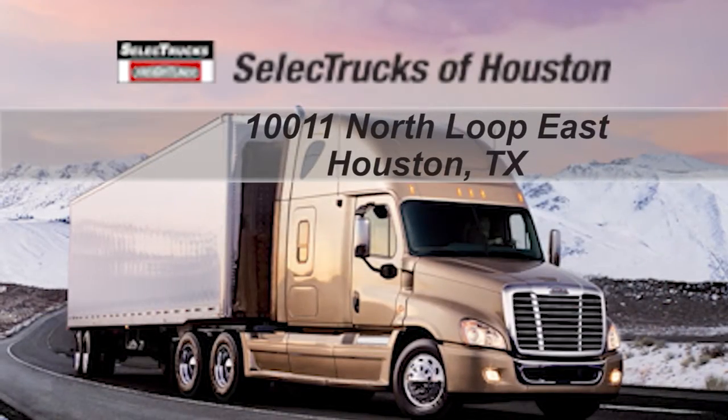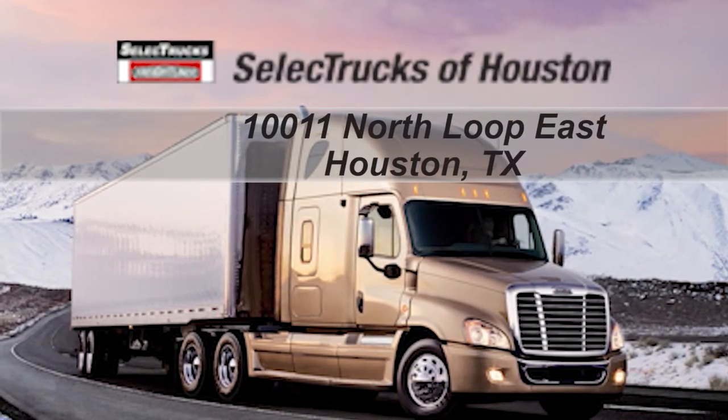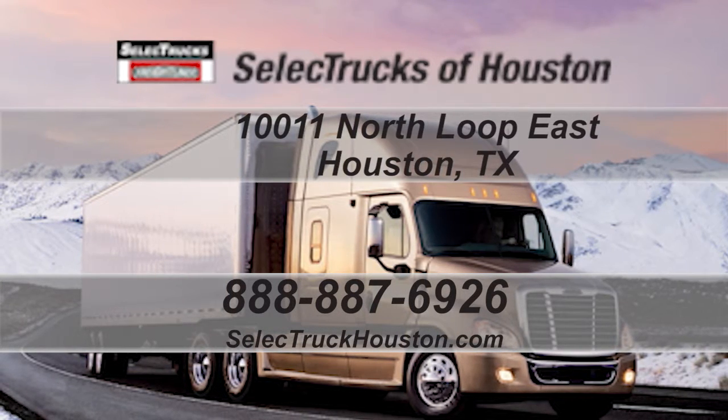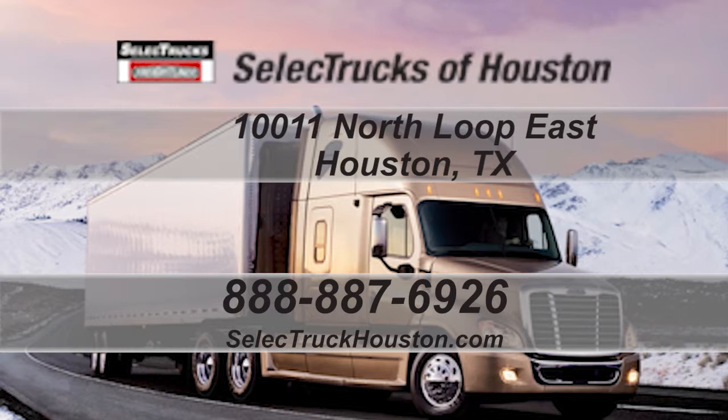Located at 1011 North Loop East, Houston, Texas. Our toll-free number is 888-887-6926. We look forward to helping you with your next truck.